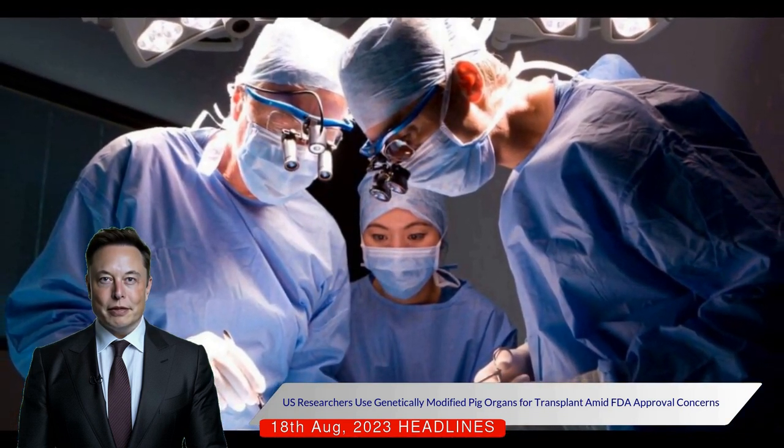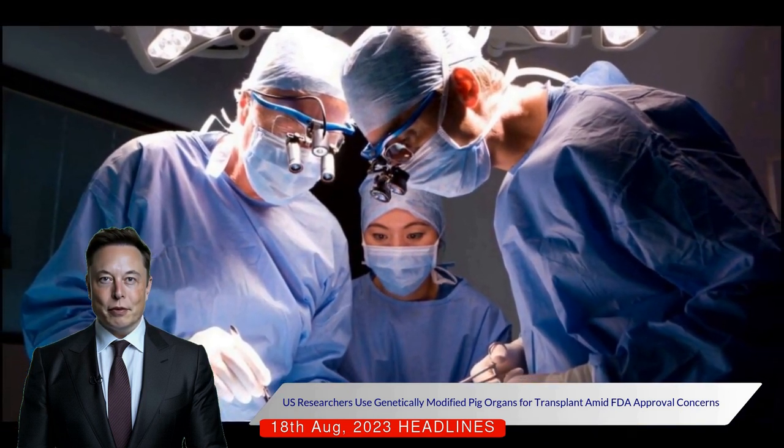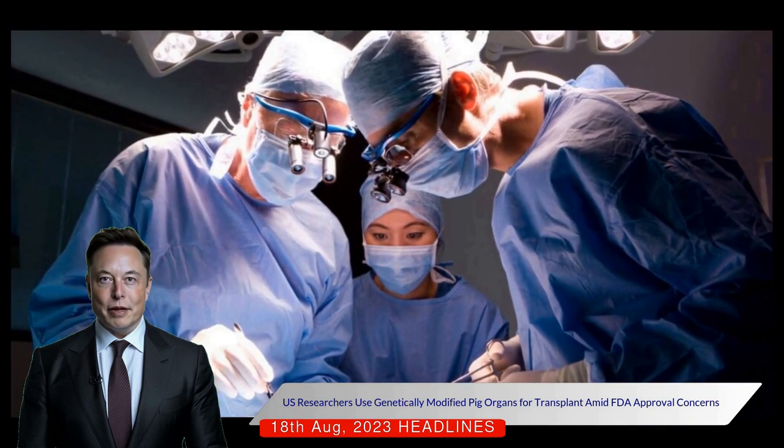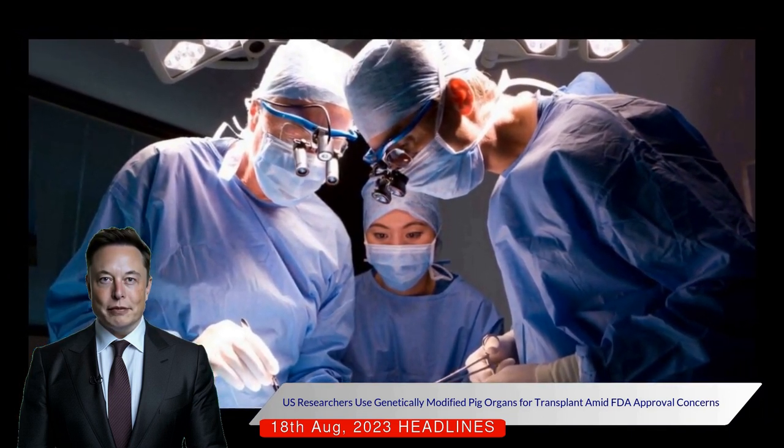Despite the success, there are concerns about potential transmission of pig viruses. However, the research hospitals use pigs raised in pathogen-free environments and regularly tested for infections.